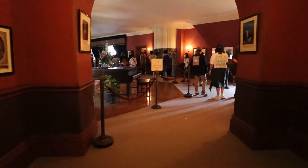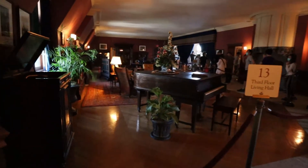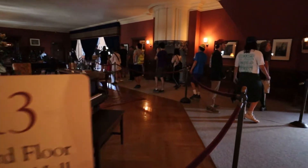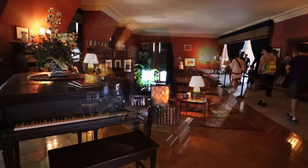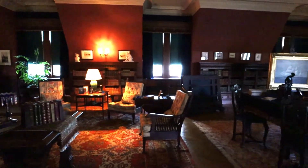Next, we traveled through the third floor print hallway to the third floor living hall. This room served as a sitting area and upstairs library for guests staying on the third floor. They could take tea, play parlor games, curl up with a book, or listen to the player piano.